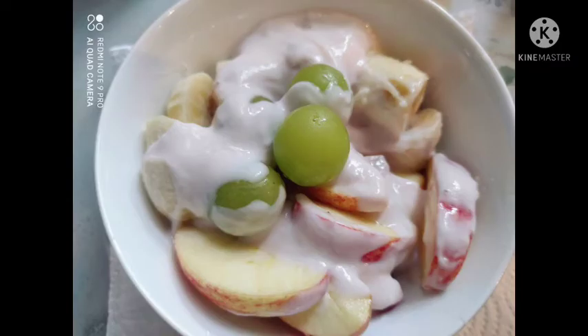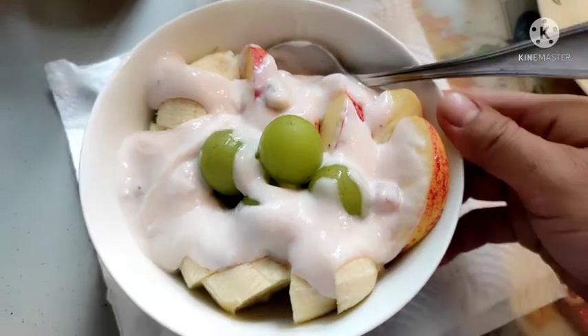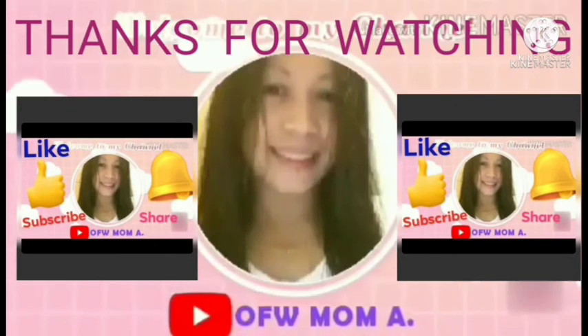Syempre bago sa mga dyan, mga ka-heroes, huwag kalimutin mag-like, subscribe, and share. And click mo na rin yung notification button para updated ka sa susunod ko pa mga darating na videos. Our finished product is ready to serve — so hope you like it mga ka-heroes. I hope nagustuhan nyo ang episode natin for today. Please comment down below kung nagustuhan nyo ang ating healthy breakfast for today. Hanggang sa muli mga ka-heroes — may God bless you always. Laging tatandaan, kayo ang mga ka-heroes ko and always do good things para patuloy tayong ba-bless ni Lord. God bless you all. Bye-bye!